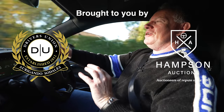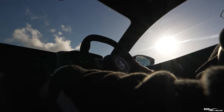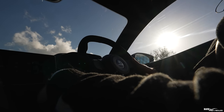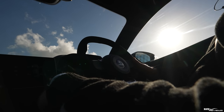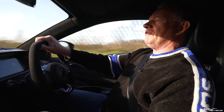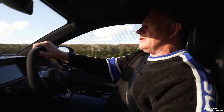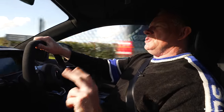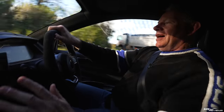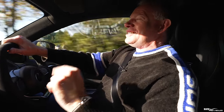Hi everybody, welcome back to Rich Reviews. Today we're going to give you an update on the issues with our Lotus Emira. I'm going to talk you through this in two parts: first, updates on the current issues we've already discussed, and second, new issues we've noted with the car. You'll want to stay on for that towards the end because there are quite a few additional issues.